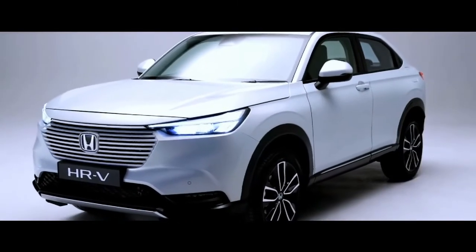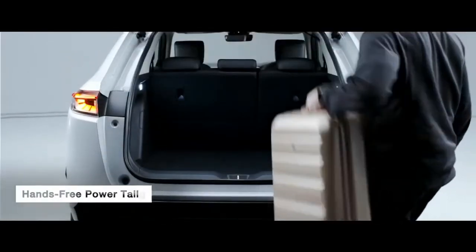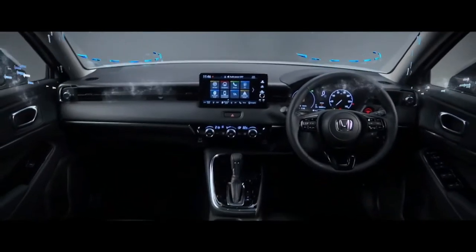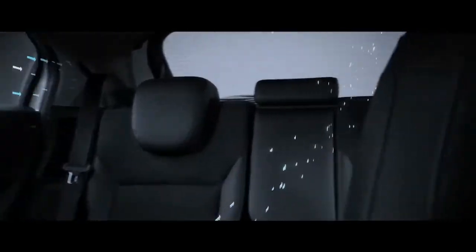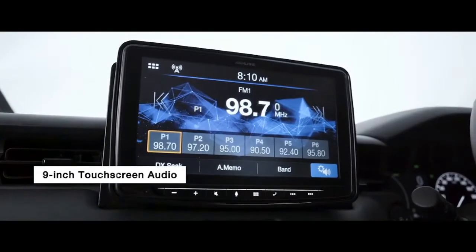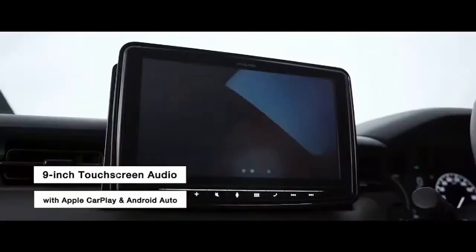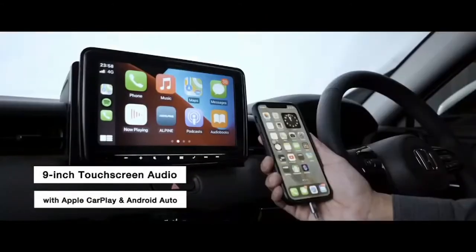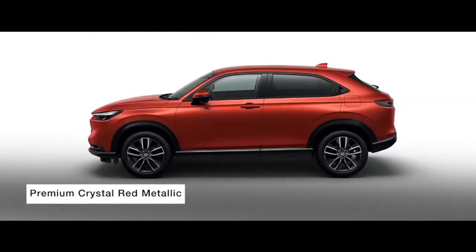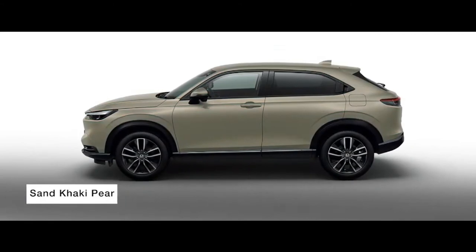The new HR-V has a suite of features. The hands-free power tailgate is found on the e-HEV. For the comfort of all rear-seat passengers, the rear-seat air-conditioning vent comes as standard. A 9-inch touchscreen audio with Apple CarPlay and Android Auto is standard for both models. The all-new HR-V comes in a total of 6 colours, with sand khaki exclusively for the HR-V.